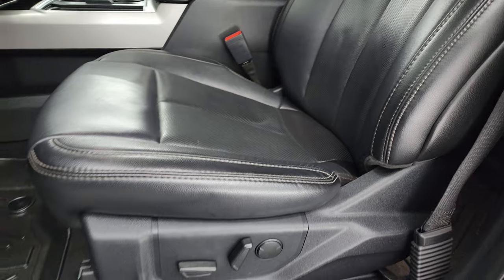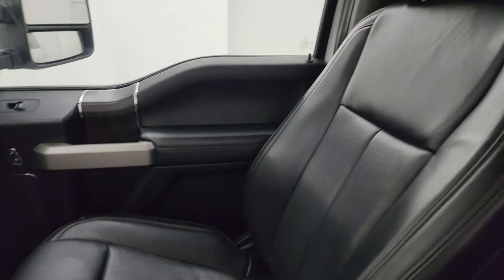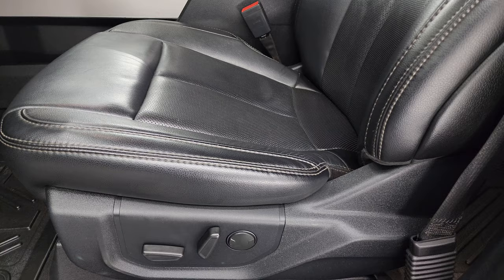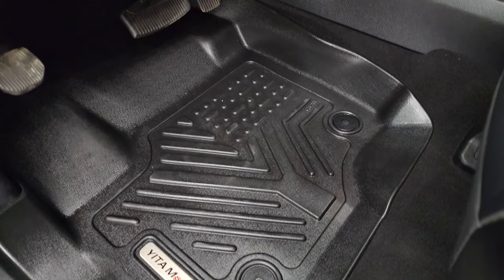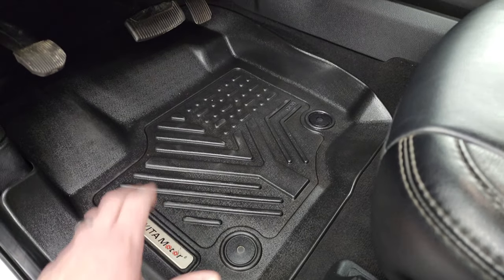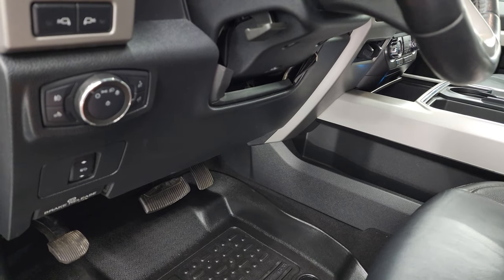Up front, the Lariat package gives you the black leather bucket seats. Both front seats are heated, cooled, and power. No rips or tears on these seats — they are in fantastic condition. Smells very clean inside this truck. Power driver's seat with lumbar, and there are those YIDA Motor floor mats up front. They're way more pliable than the WeatherTechs, look just as good, and they're not as slippery either. I really like those.